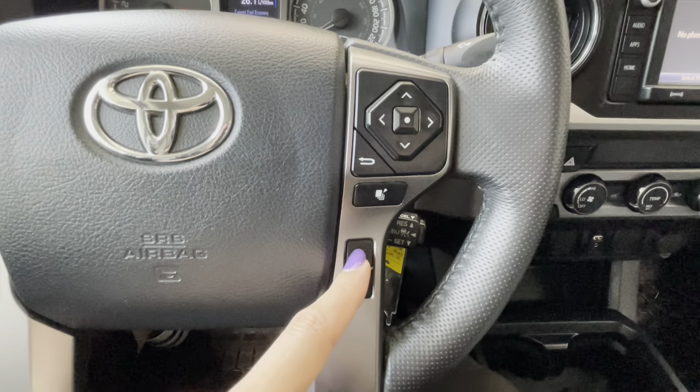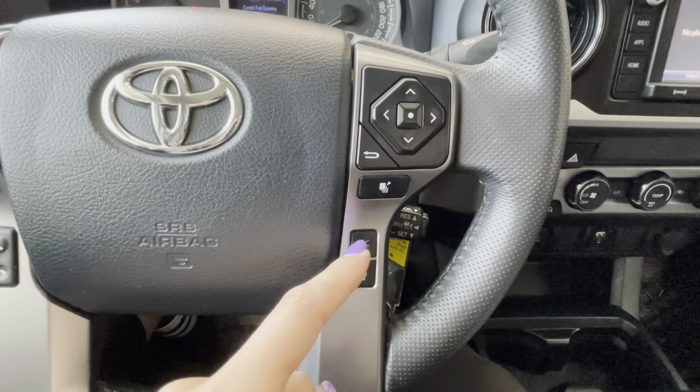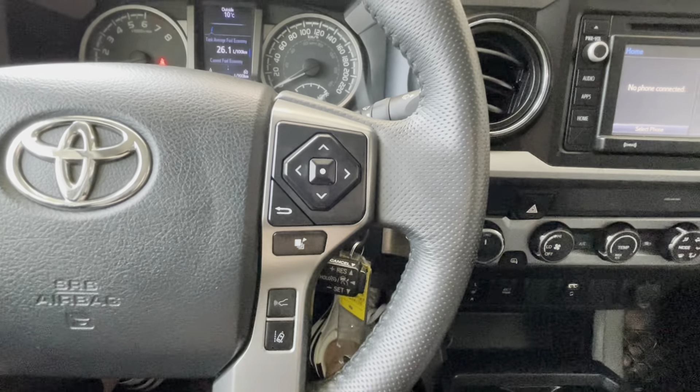This is a front sonar sensor to preset the distance between your Tacoma and the vehicle in front of you while on cruise control, and this is the lane departure alert button. The cruise control switch is behind the steering wheel.